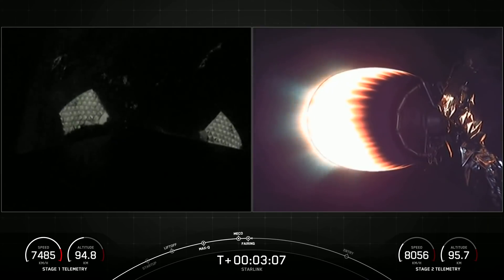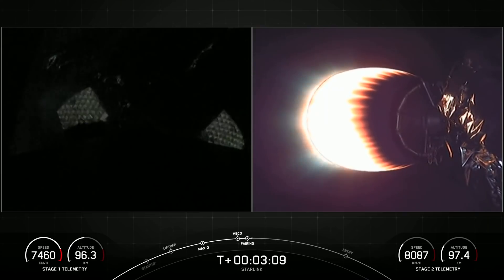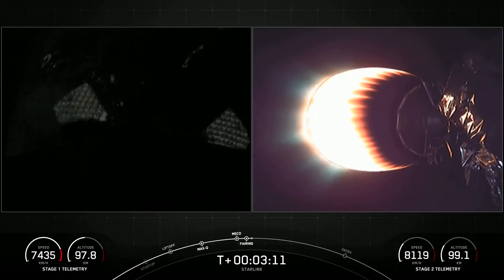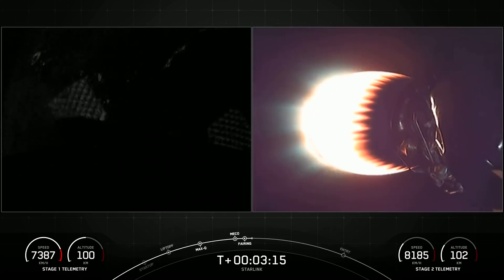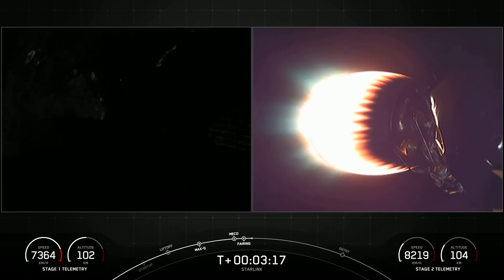We have had successful fairing deployment. SpaceX has reflown Falcon fairing halves since November of 2019, and that was our third flight for one of those halves and the fourth flight for the other.